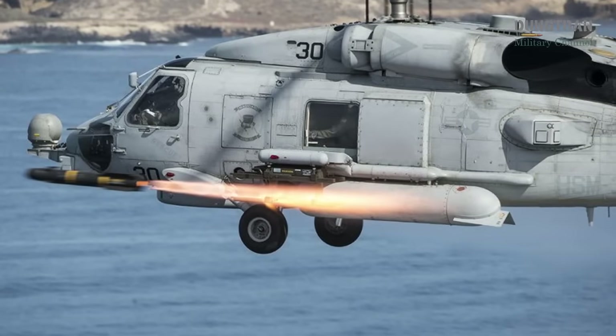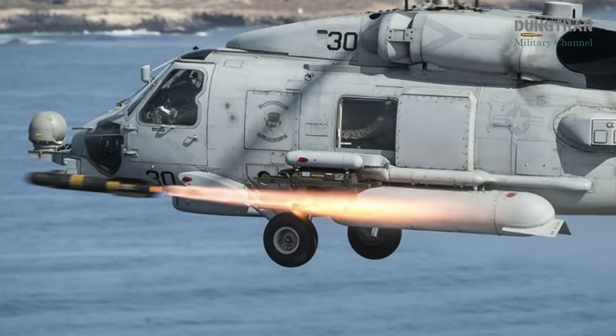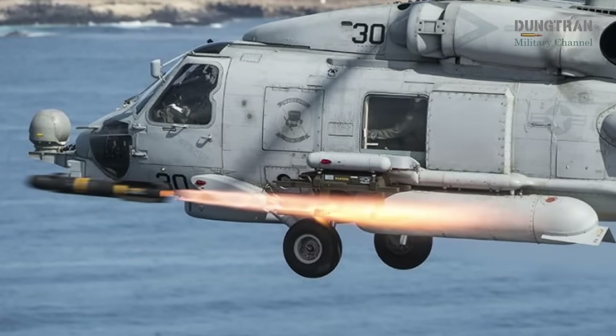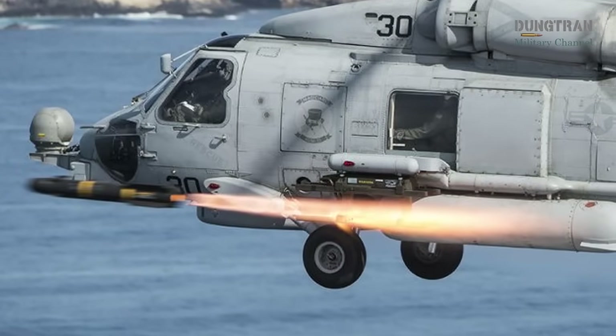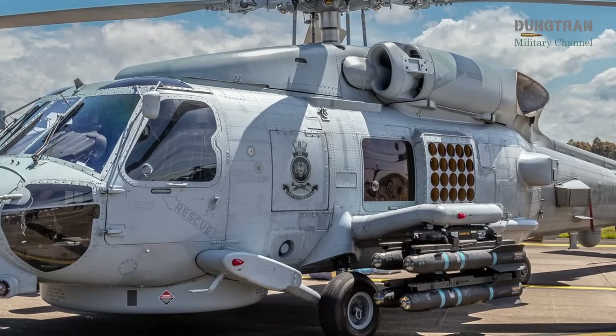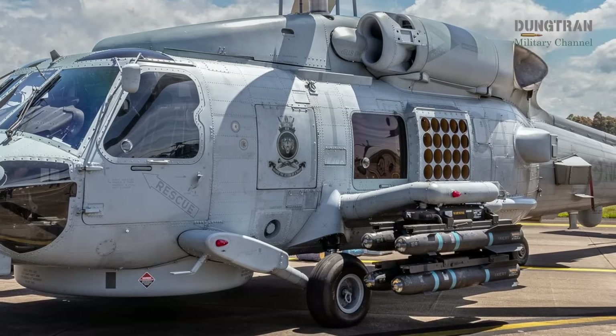These missiles, renowned for their accuracy and destructive power, are ideal for engaging small boats, coastal defenses, or enemy vessels, offering the RAN a robust capability to counter surface threats in contested littoral environments. The Hellfire's versatility allows it to be deployed in various scenarios, from protecting naval assets to supporting joint operations with allied forces.